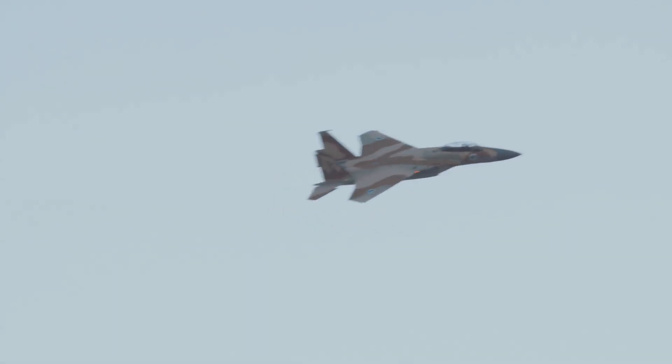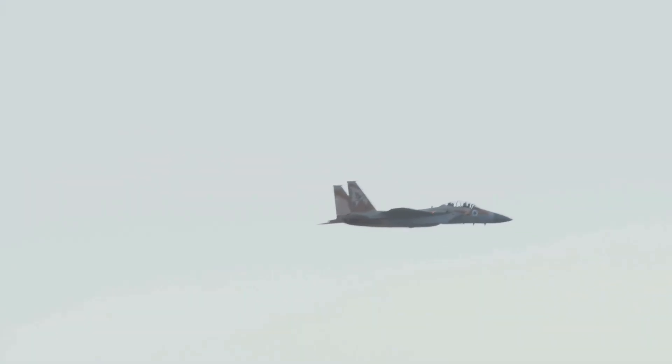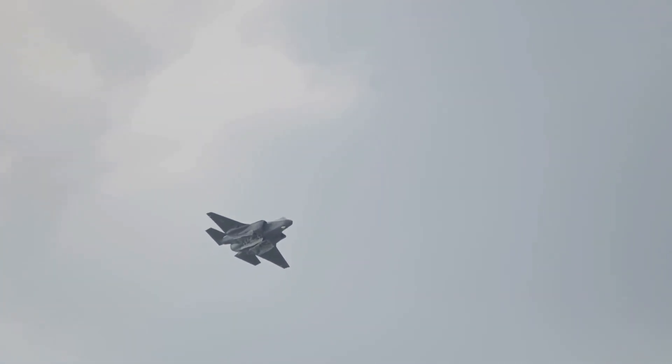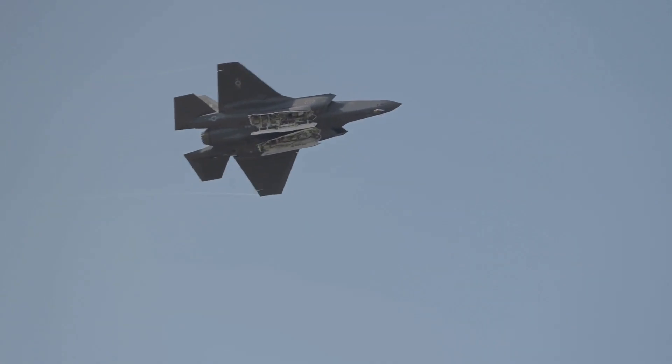The aircraft features a powerful electronic warfare system (EWS) and other modifications specifically designed to meet Israel's unique security needs. Israeli-made sensors, countermeasures, and helmet-mounted displays further augment the F-35I's capabilities. The Adir is outfitted with domestically manufactured sensors and countermeasures, as well as an indigenous electronic warfare system. This sophisticated electronic suite enables pilots to interfere with the electronics and guidance systems of enemy ground-fired anti-aircraft weapons.